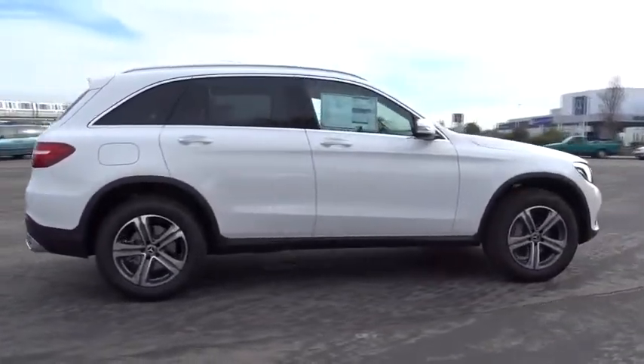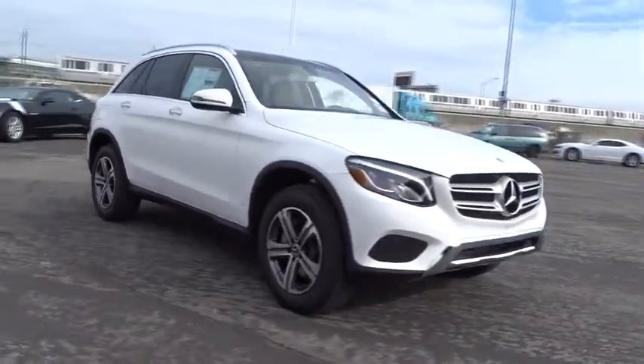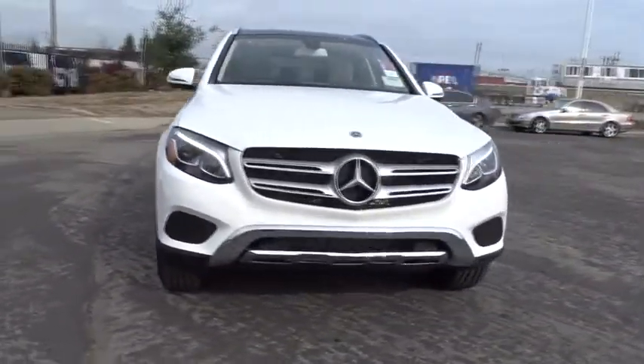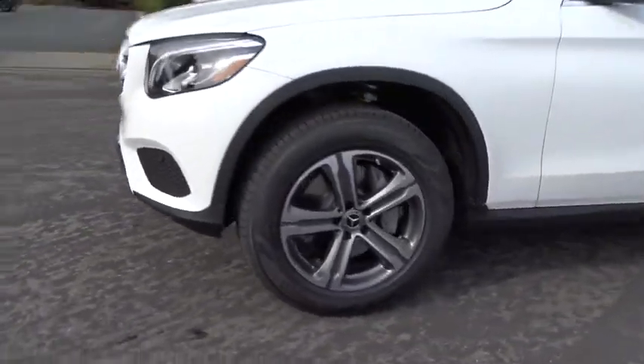Power liftgate, all-wheel drive, stability control, traction control, keyless entry, power passenger seat, backup camera, anti-lock braking system, steering wheel audio controls, leather wrapped steering wheel.